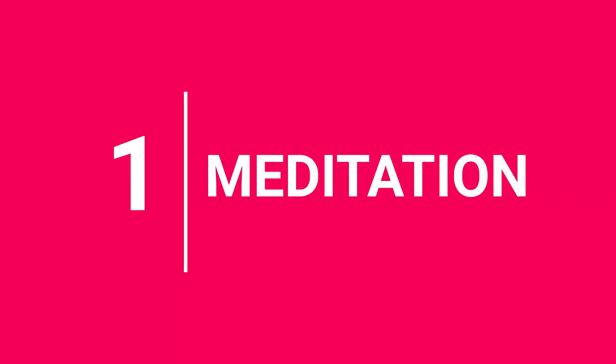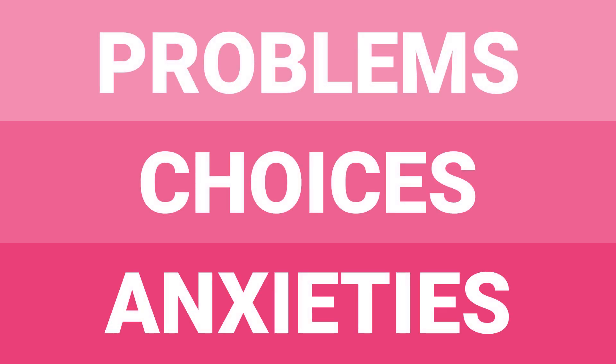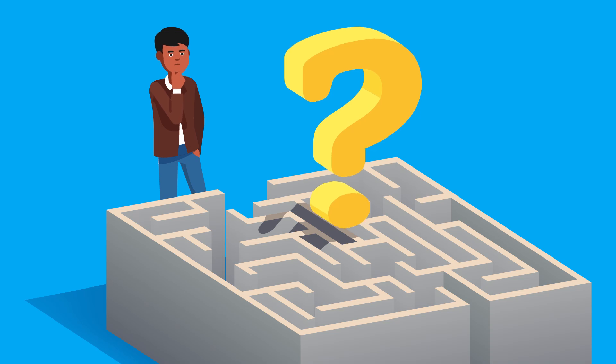1. Meditation. You live a busy life. Many of your memories get lost in the problems, choices, and anxieties that you face on a daily basis. You have so much on your mind at any given moment that your brain loses track of important information. How do you keep track of everything you want to remember? How do you improve the clarity of your memory?